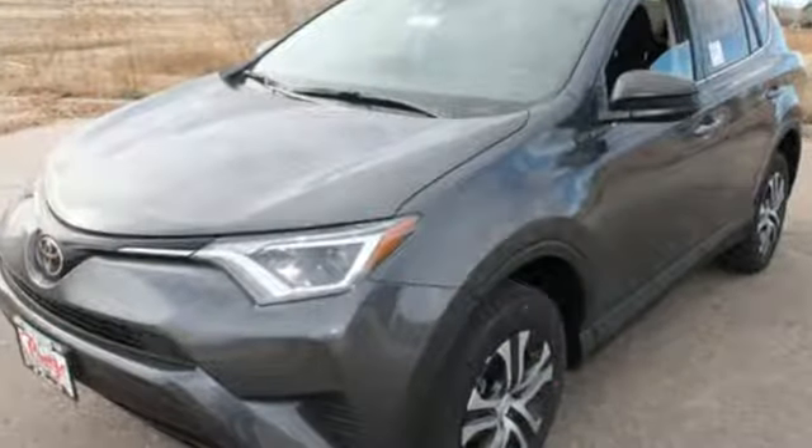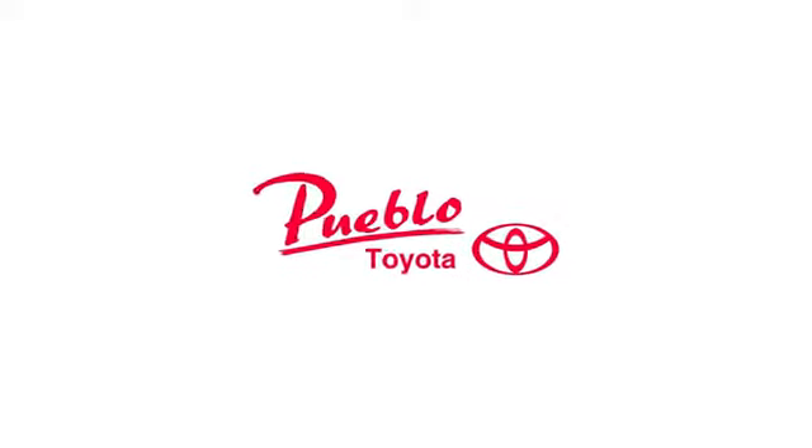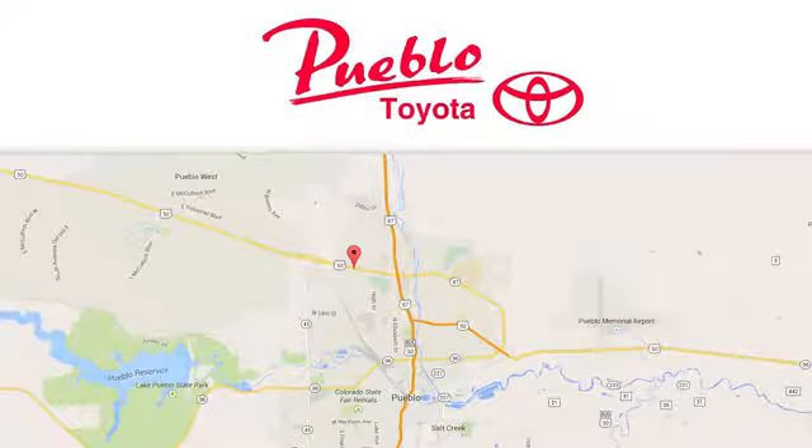Expand your horizons with this RAV4. Stop by for a test drive today. You'll find it all at Pueblo Toyota. Call, click, or stop in today. We're conveniently located at 2220 US 50 West in Pueblo, Colorado.